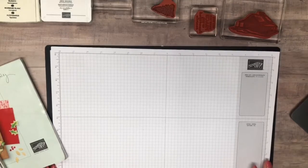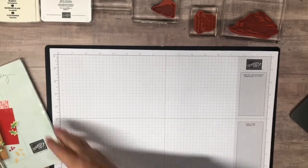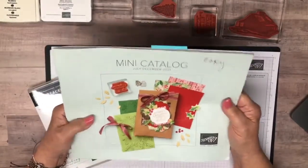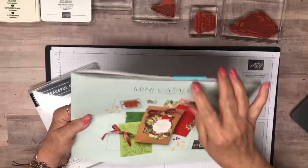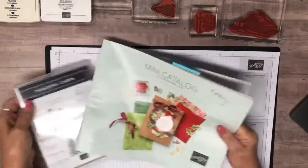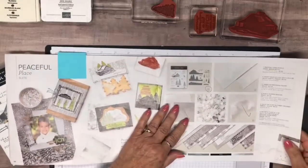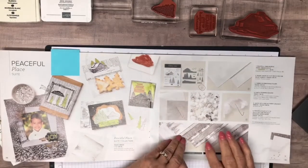Today I'm going to work on what has rapidly become my favorite stamp set. It's out of the mini catalog, July to December — although it didn't actually start till August. That is the Peaceful Place suite of products, and once I started playing around with this yesterday when I decided that's what I wanted to do, I almost couldn't stop.